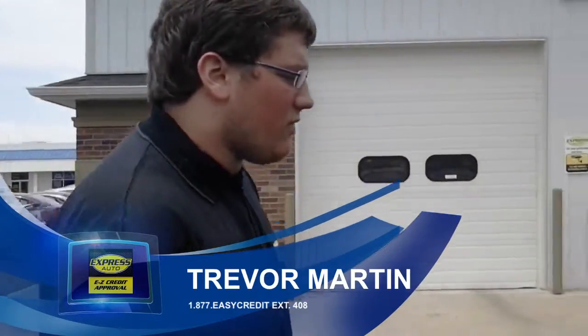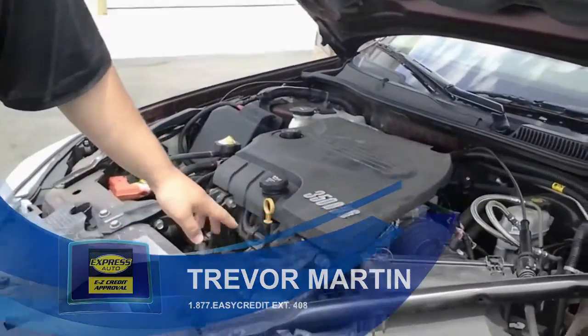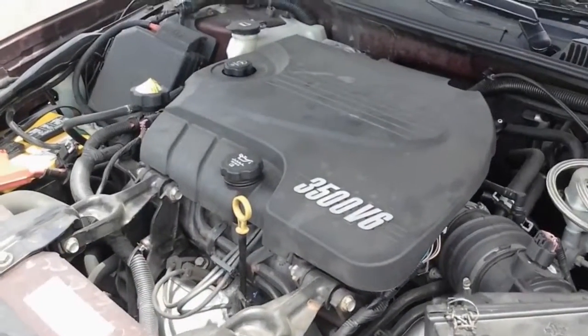Hey, I'm Trevor down at Express Auto, and today I'm going to be showing you the 2007 Chevy Impala. This vehicle has a 3.5 liter V6. It's a 3500 series, one of Chevy's strongest motors they ever made.